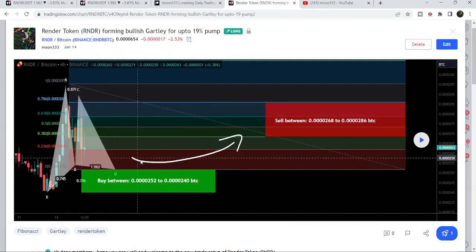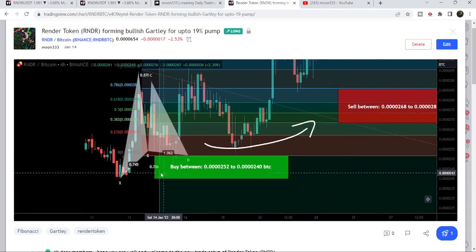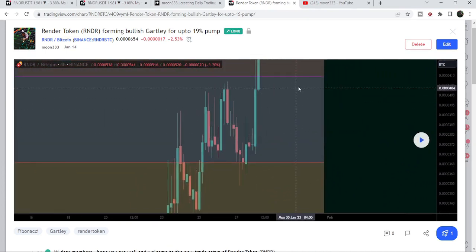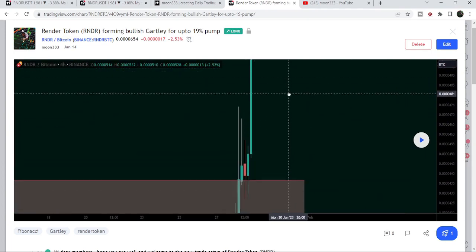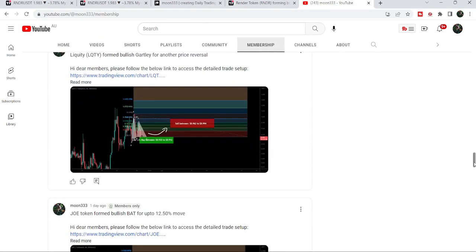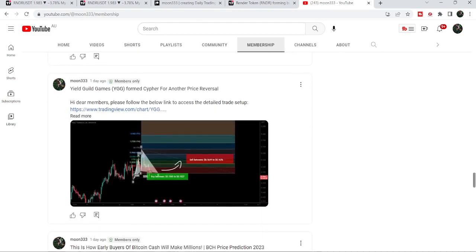Before that I shared a harmonic bullish reversal Gartley completing the final leg against Bitcoin on a four-hour time frame chart. If I play the chart, you can see the price line dropped down, entered the buy zone, and then we had a very massive pump — more than 270% rally against Bitcoin on the four-hour chart. If you'd like to catch such pumps before they happen, you can join me as a YouTube member or Patreon member, where I share trading signals daily. Links are in the video description.